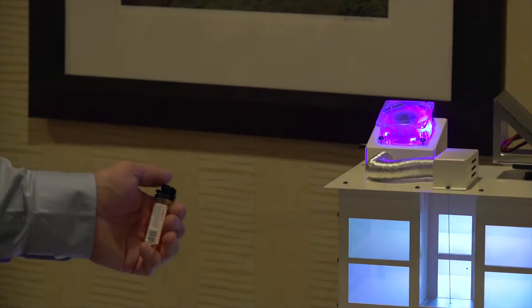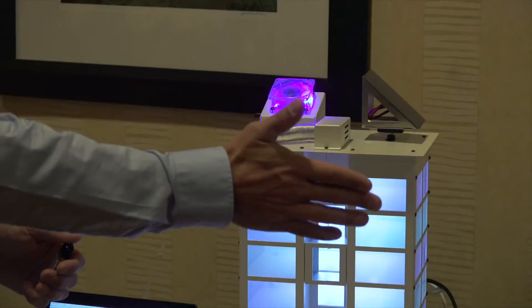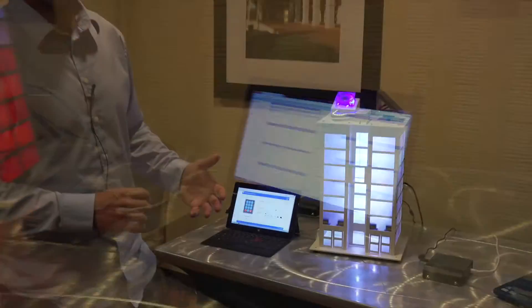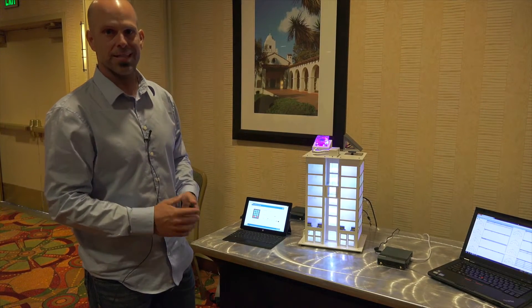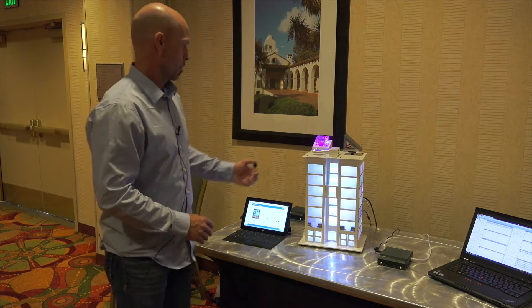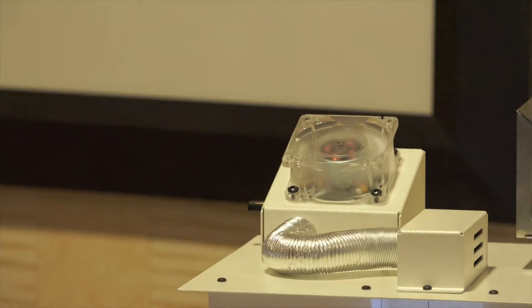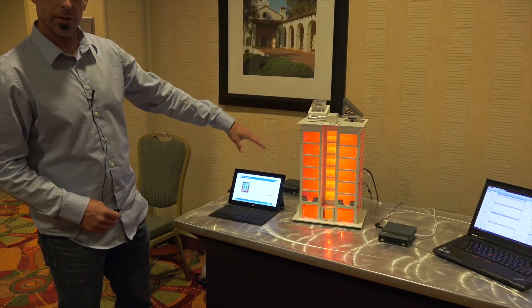We'll see a simulation of an evacuation of the building. On our laptop over here we have a monitor of the occupancy of the building, and that's all being driven by IBM's Informix embedded on our gateway. Now, as you can see, we've shut down the ventilation system and kicked off some emergency lighting.